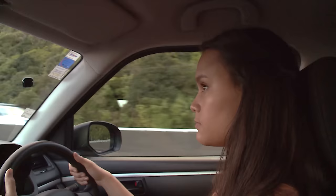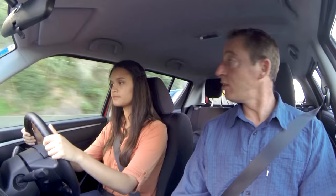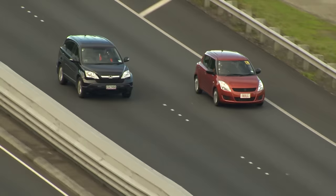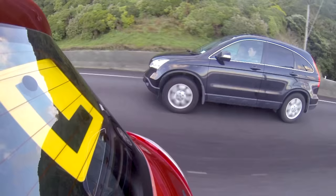The classic blind spot hazard is when you want to change lanes on a motorway. You've looked in your mirror and there seems to be no one behind you, but unless you do a shoulder check, you might miss the car that is right beside you and slightly behind. Is there anything to your right? No. Would you like to just have a check over your shoulder? Oh, there's a car right there. There is a car right there. This is why we do shoulder checks.